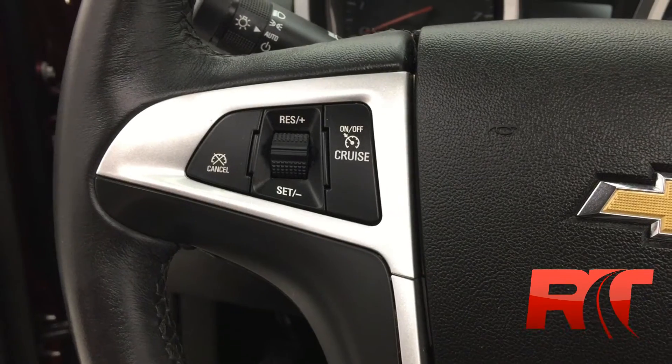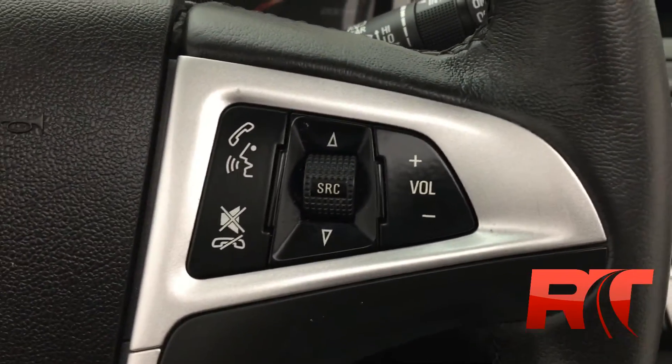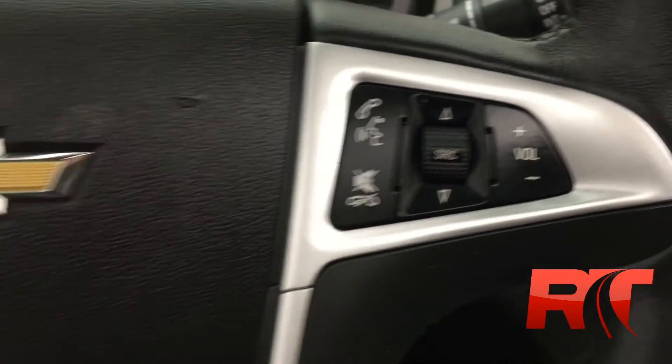On the left-hand side of the leather-wrapped steering wheel, you do have cruise control buttons, and on the right-hand side, you will find the hands-free and volume and media control buttons.